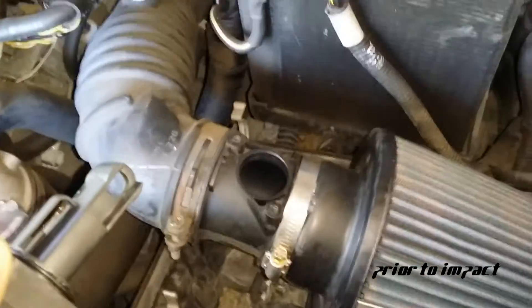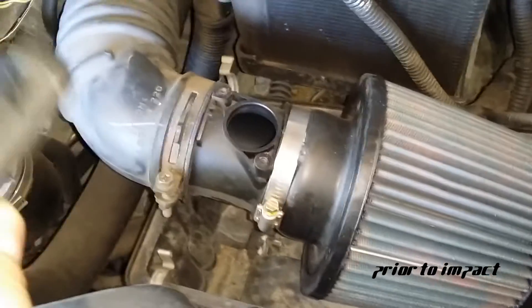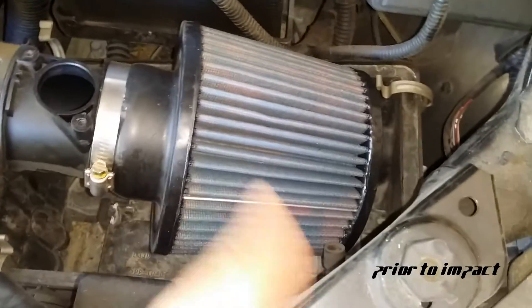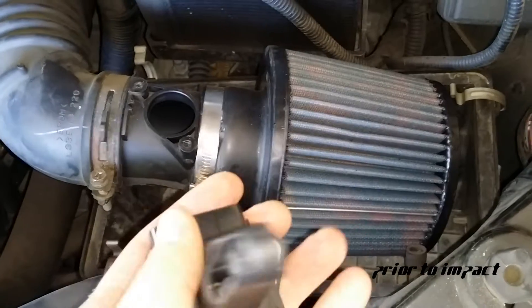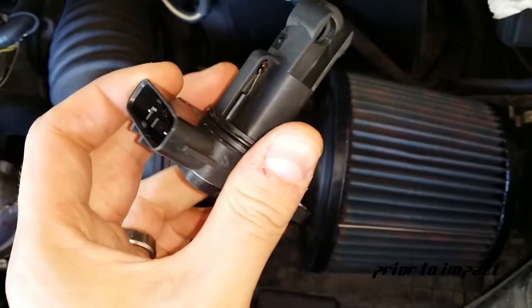The problem I'm getting is a lean condition for the engine — I'm getting that error code. Now it's not because of my increased airflow from this oiled pod air filter.